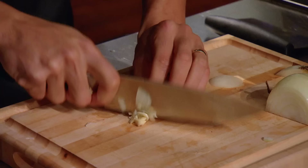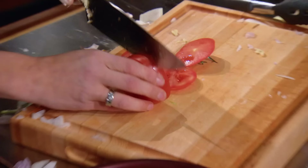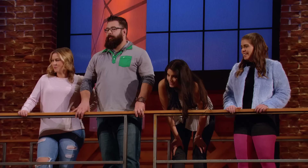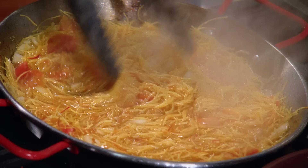Knife skills are critical here. Audrey's competing. Ow. Medic. Keep going with one hand. Jenny has just injured herself — she is losing precious time. They've already eaten up five minutes of this challenge. Way to go, Jenny. Mom life right there. This is the craziest pressure test ever.